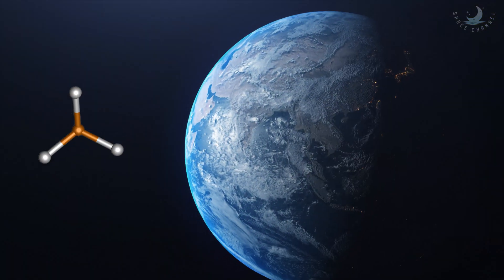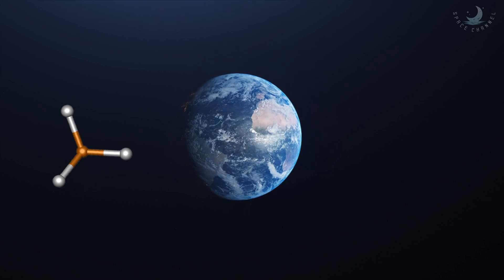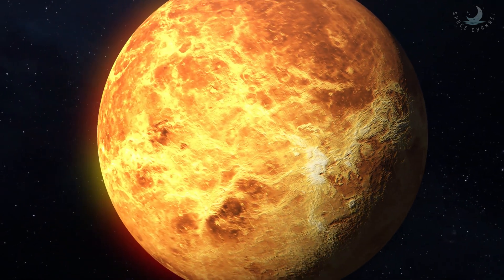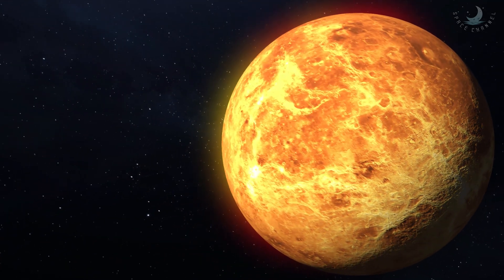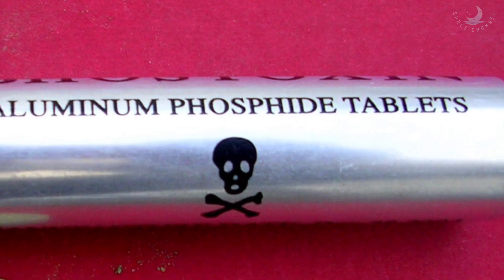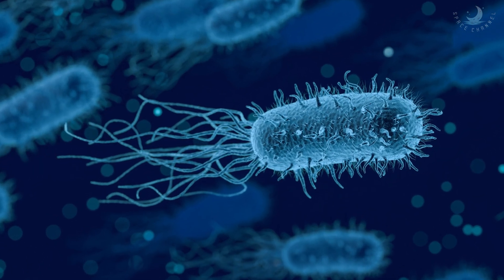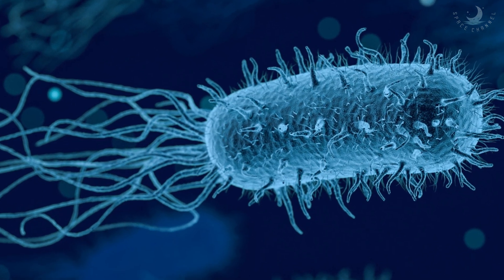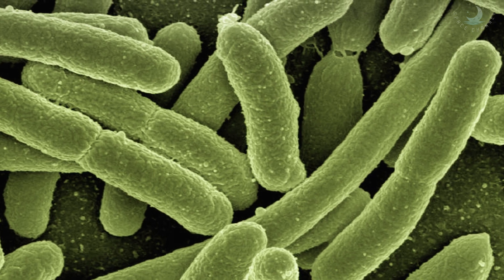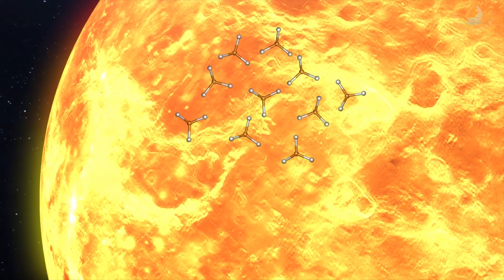That chemical is phosphine — a compound that has been detected on Earth as well as on Jupiter and Saturn. Scientists think that on Venus, phosphine could appear in the planet's atmosphere for a very short amount of time. While phosphine exists in contexts such as rat poison, it has also been found associated with certain microorganisms. Some scientists think that on Earth the compound is produced by microbes as they decay, leading some to suspect that microbes might be responsible for the phosphine detected in Venus's atmosphere.